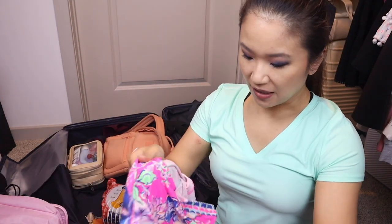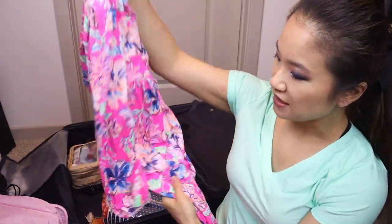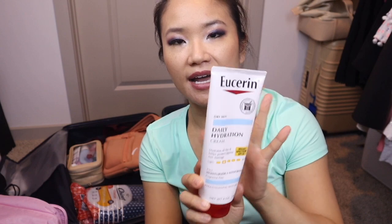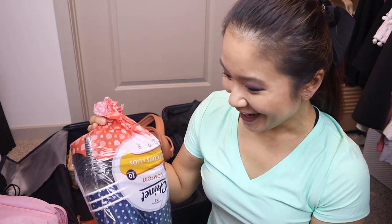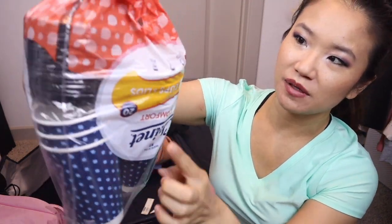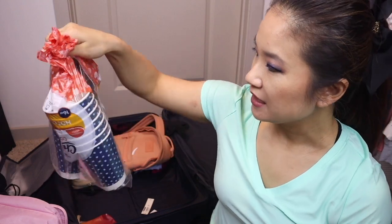This second dress I wore to Epcot — it's another Lilly Pulitzer dress. I'd say dress very casual and comfortable at Disney. I also packed some Eucerin lotion with built-in SPF just in case, though I ended up not needing it. Earlier I mentioned I ordered my morning coffee — I'm obsessed with Starbucks cold brew — and I got to-go cups with lids so I could drink my morning coffee in the hotel room to save a little money.